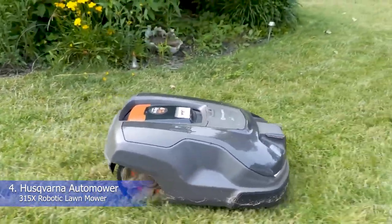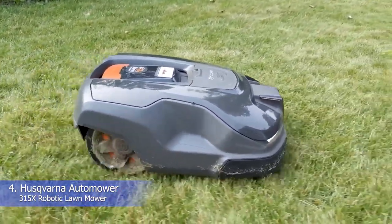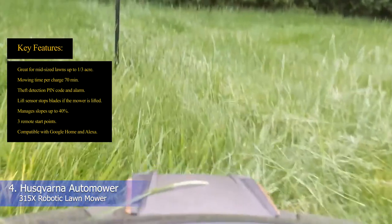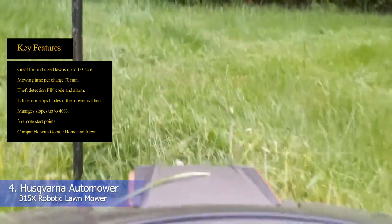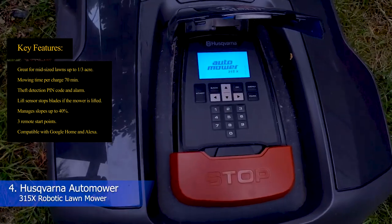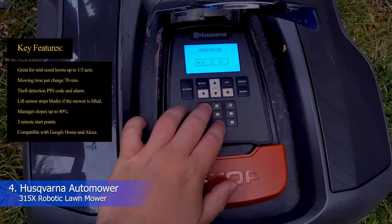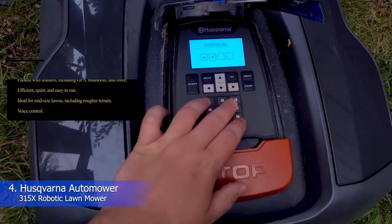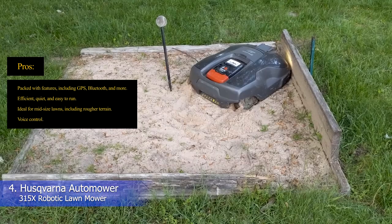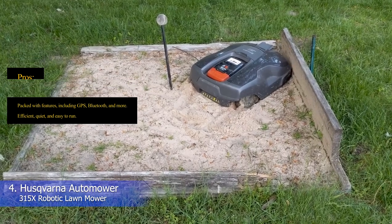To change the cutting height, you simply lower or raise the cutting deck. While this model doesn't have a rain sensor, it's able to work in the rain as long as you remove wet grass clippings. Key features: great for mid-sized lawns up to a third of an acre, mowing time per charge 70 minutes, theft detection pin code and alarm, lift sensor stops blades if the mower is lifted, manages slopes up to 40%, three remote start points, compatible with Google Home and Alexa. Pros: packed with features including GPS and Bluetooth, efficient, quiet and easy to run, ideal for mid-sized lawns including rougher terrain, voice control.